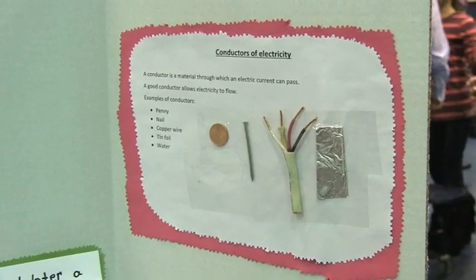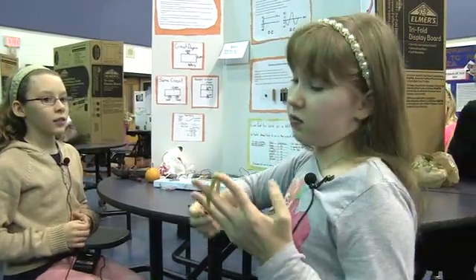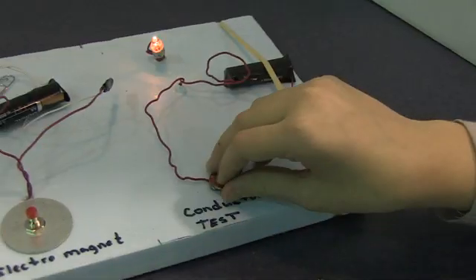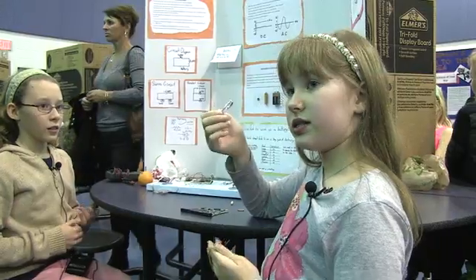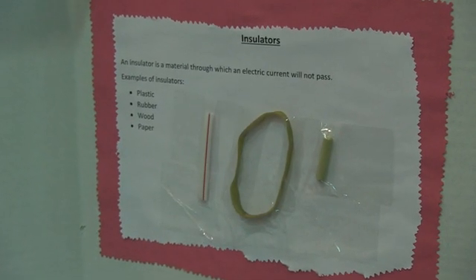There's also a conductor test. The rubber band is not going to work, but the penny is metal, so it ought to work — and it does light up. Thimble is also a conductor. A conductor means that electric current can pass through it.